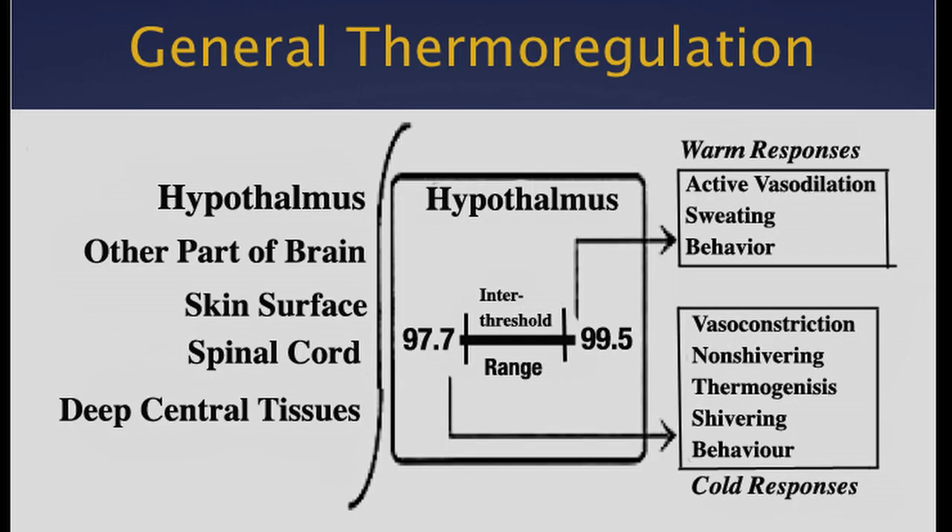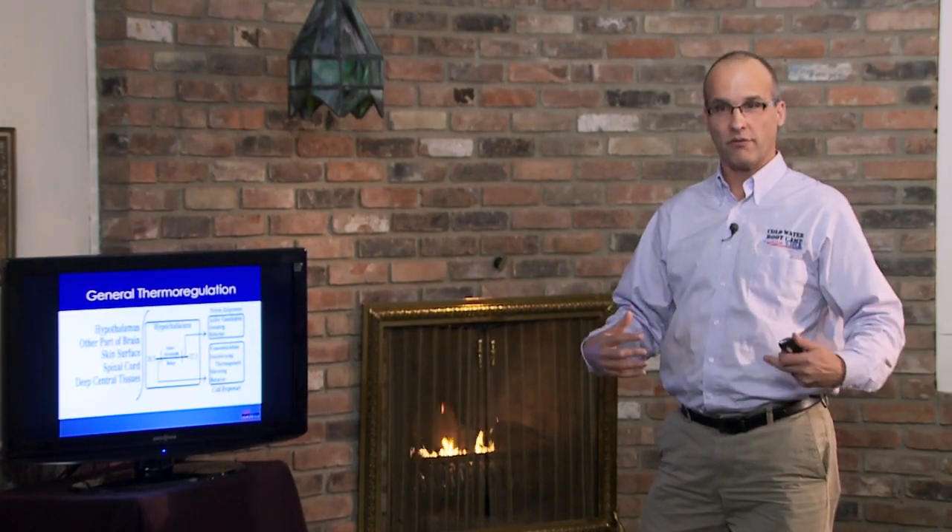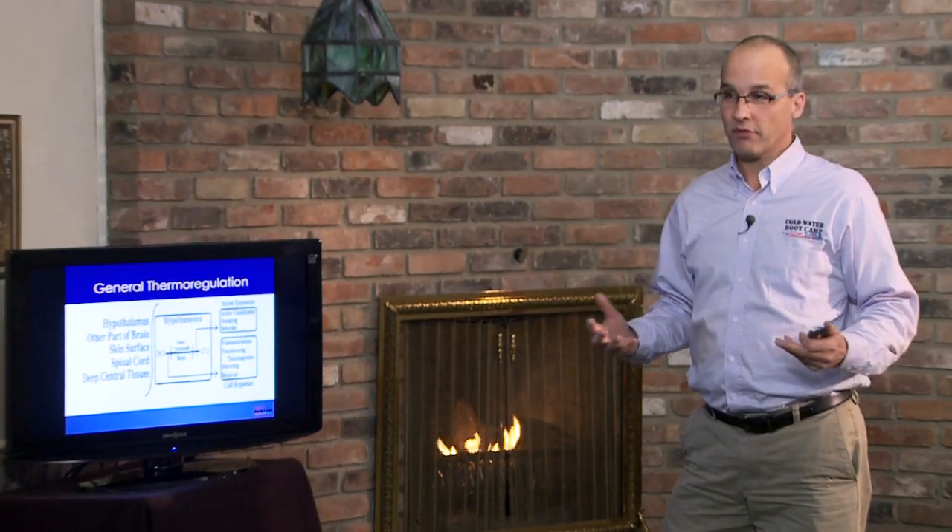Relating this to the body: the hypothalamus is the central controller of the thermoregulatory system. It gets information, just like our thermostat in the house does, from all over the body — from the hypothalamus itself, but mainly from the skin. This is what we experience when we feel cold. When the hypothalamus sees that we're getting warm, warm responses are vasodilation and sweating, and that's not so important for us here.